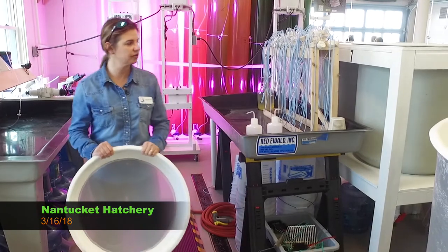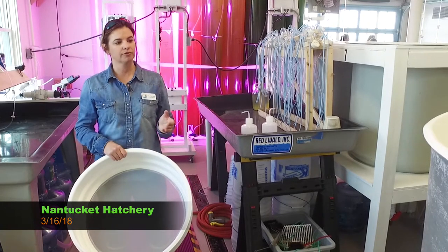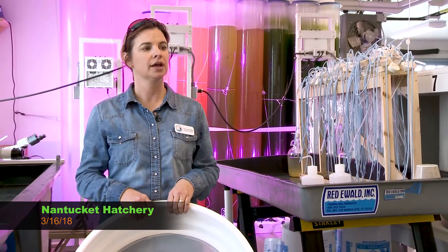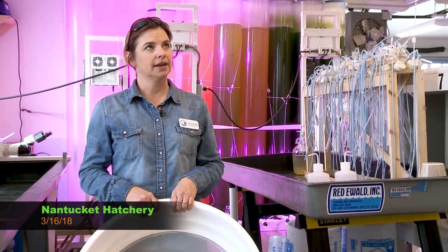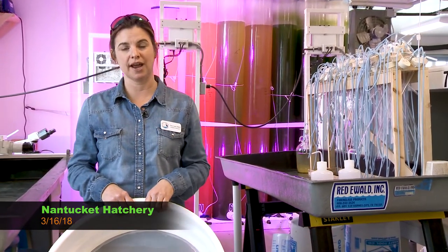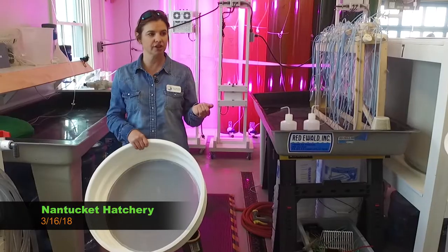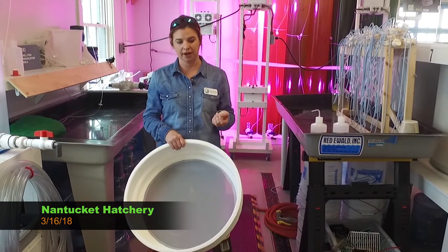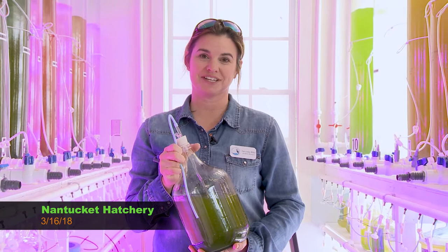The eggs go into these various tanks — we have a couple of 500-gallon tanks and 10 100-gallon tanks. Larval cycles are a little different depending on species: bay scallops are usually 12 to 14 days in the larval area, quahogs are about 12 days, and oysters are between 16 to 22 days based on how they're growing. The care is the same across species, which makes a shellfish hatchery really unique — you can grow multiple species simultaneously. The biggest part is growing enough algae to feed the shellfish, because they eat a lot.